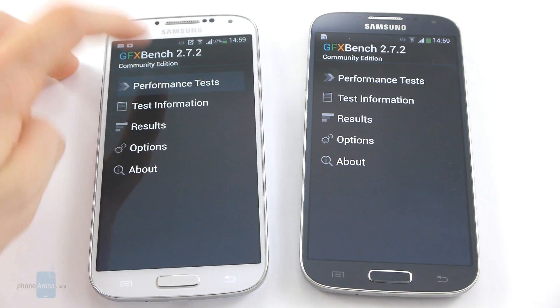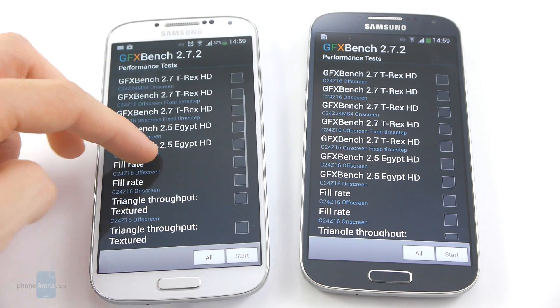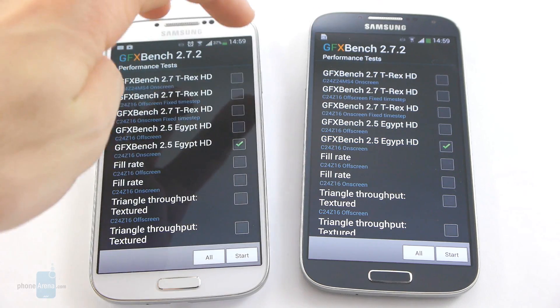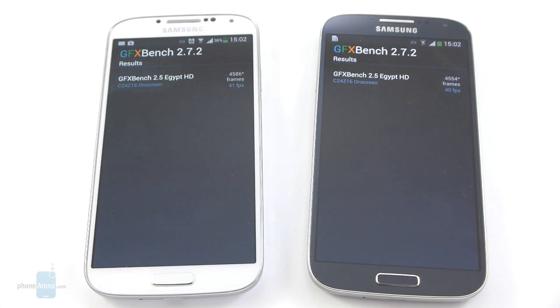Let us launch the Egypt test just to be sure this wasn't something specific to the T-Rex test. We'll launch Egypt HD on-screen for both devices. The Egypt HD test is obviously not as demanding as the T-Rex one because the frames per second are much better — 41 fps for the Snapdragon 600 version and 40 fps for the Exynos version. So really a negligible difference here.